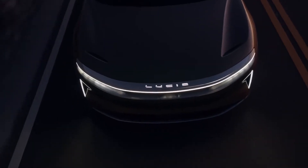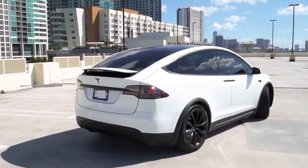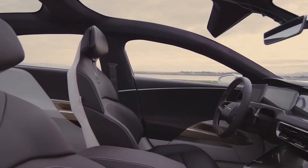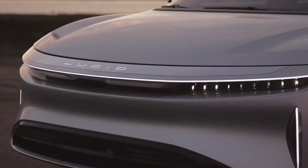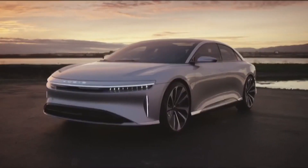Battery and Range: The Lucid Electric Car relies on a high-capacity electric battery to achieve an impressive range. The Lucid Air offers a version with a 110 kWh battery capacity and another version with a 130 kWh battery capacity. These batteries provide a range between 450 to 500 plus kilometers, depending on the version and driving conditions.